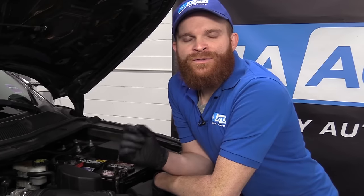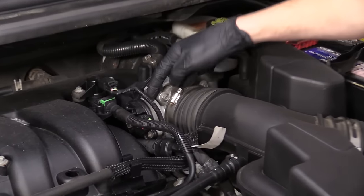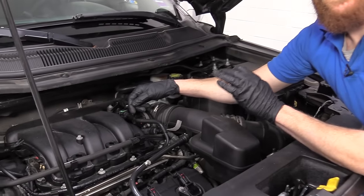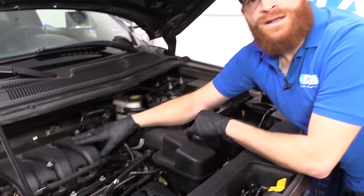Limp mode generally happens when your vehicle realizes there's a discrepancy in the information that it's receiving. On this vehicle, it's very common for it to be an issue with the throttle body, which is located right here. When your vehicle goes into limp mode, it's basically going to diminish the power of your engine to a minimal state — just enough power to hopefully limp to the side of the road and get a tow truck to the local mechanic.